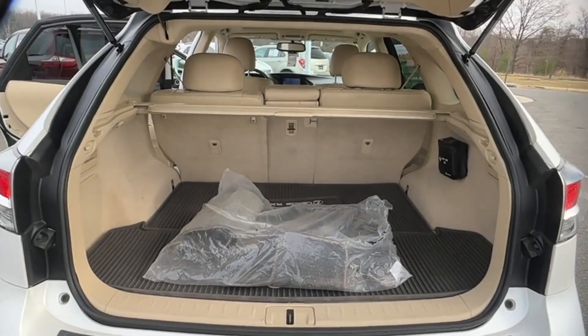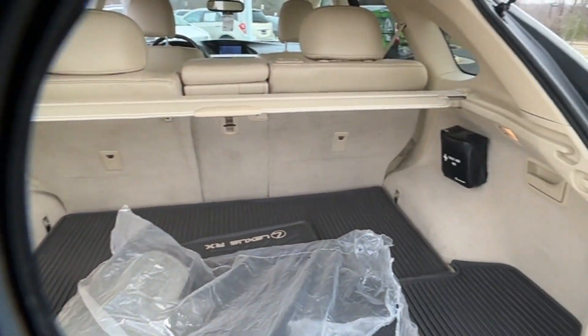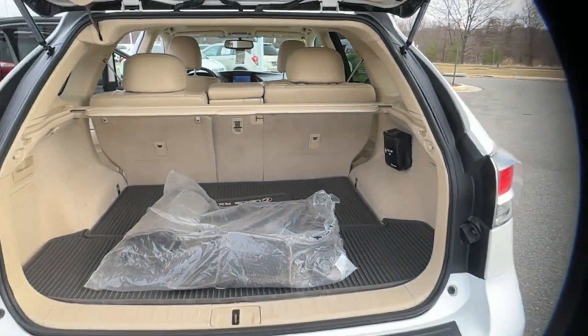Wood grain trim, backup camera, passenger seat adjustable lumbar support, tinted windows, and power driver seat.